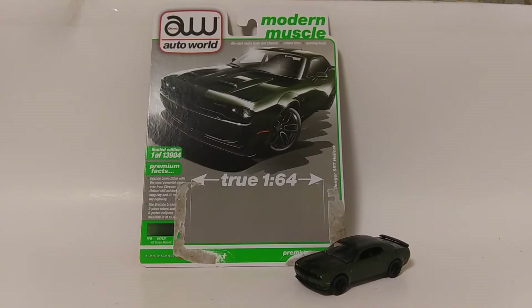What's up YouTube, JC Squadron here. Today allow me to introduce you to the 2019 Dodge Challenger SRT Hellcat, part of the Modern Muscle group from the 2021 AutoWorld Premium Series lineup, and of course behind the card art.